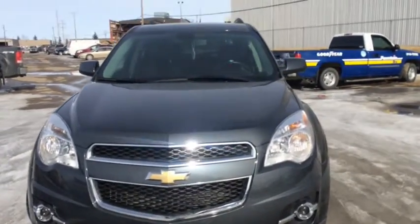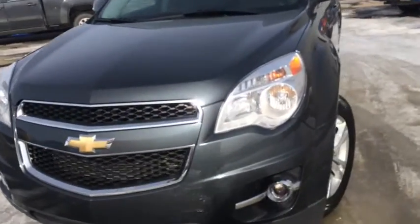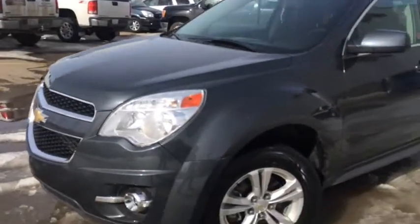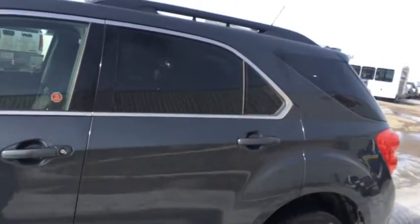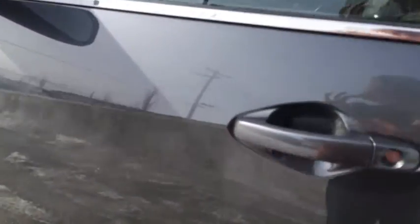Welcome to Davis Chevrolet here in Airtree. We've got a used 2010 Chevy Equinox with a grey exterior and rear tinted windows. Let's take a look at the inside.